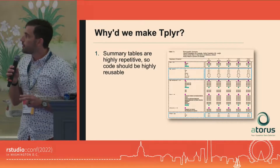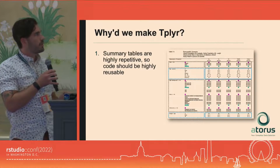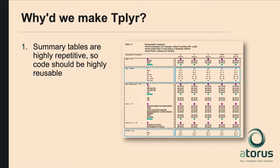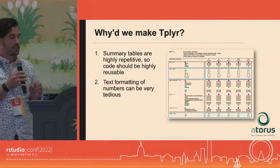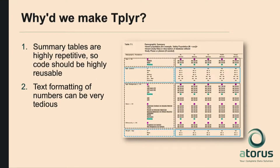The second principle is that for the outputs we create, summarizing the data isn't what takes a lot of time. It's easy enough to pop a variable into counts or summarize and do some means and standard deviations and get those numbers. The cosmetics of getting it to look the way that your statistician asks you to is what takes a lot of time. So we wanted text formatting of numbers to be intuitive and easy.